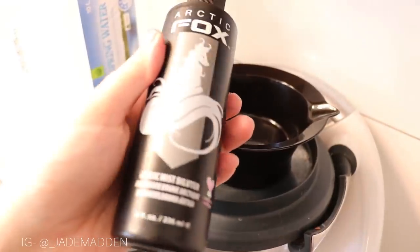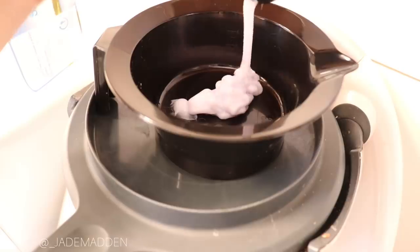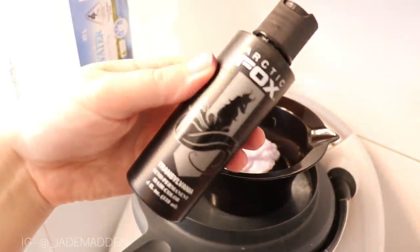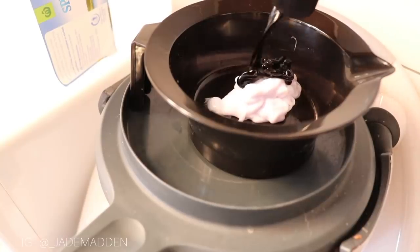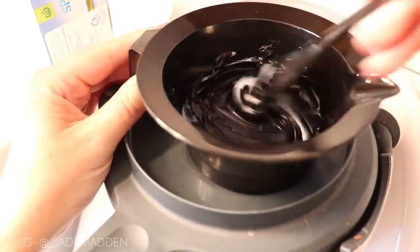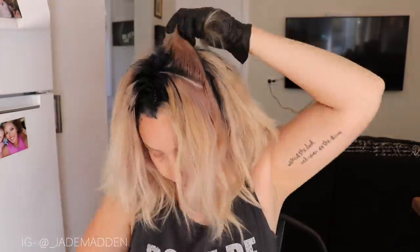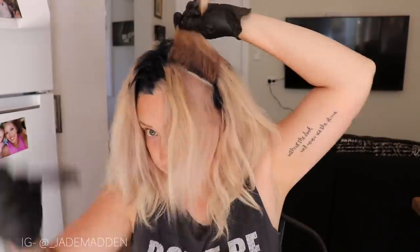For the first color, I used Arctic Fox diluter mixed with some Transylvania for the roots. Transylvania is more of a blue color, not pure gray like in the image, but I'm doing the best I can with what I've got. I applied this all over my regrowth — basically an inch or so all throughout my whole head. I'll have the mixations in the description box below.